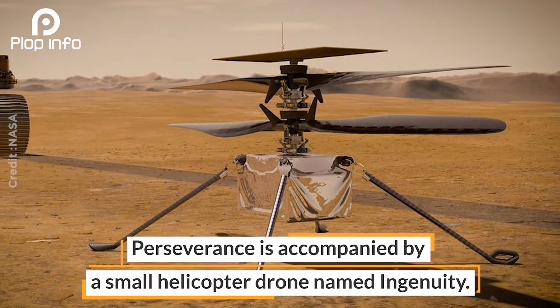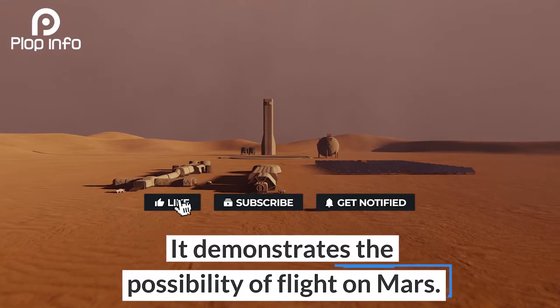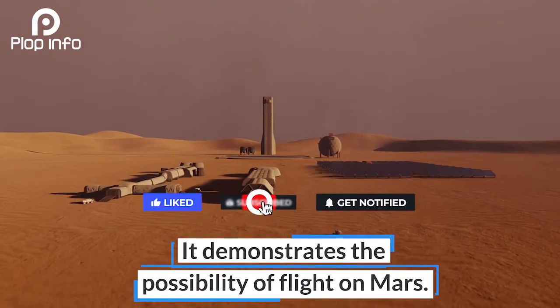Perseverance is accompanied by a small helicopter drone named Ingenuity, which demonstrates the possibility of flight on Mars.